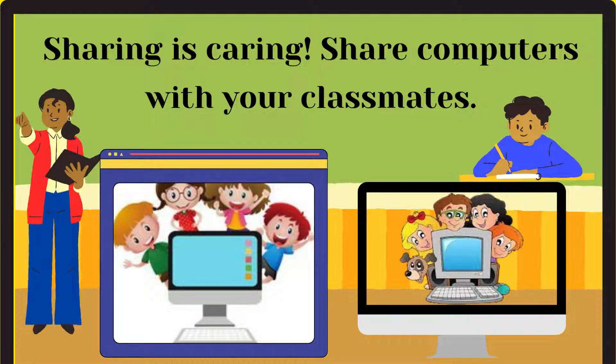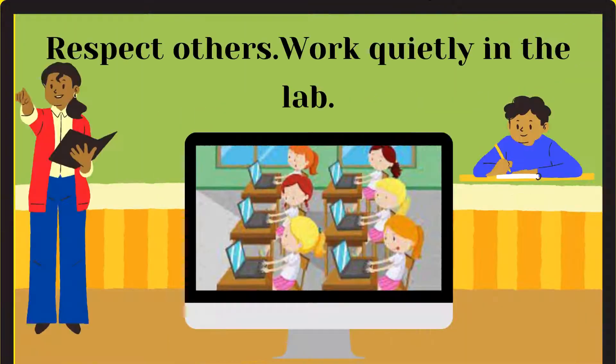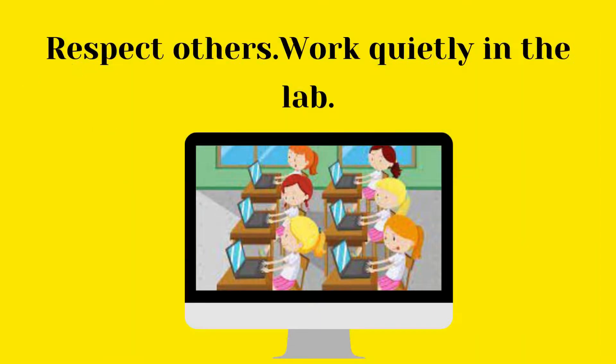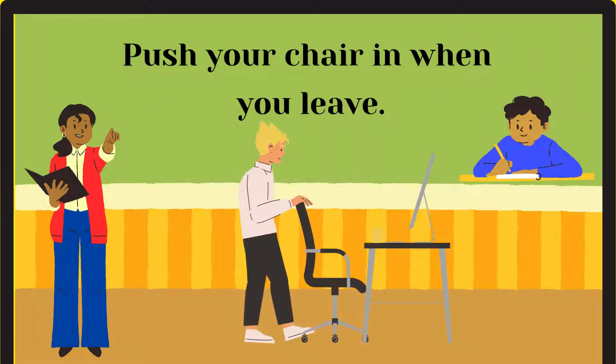Sharing is caring — share computers with your classmates. Respect others and work quietly in the lab. Push your chair in when you leave.